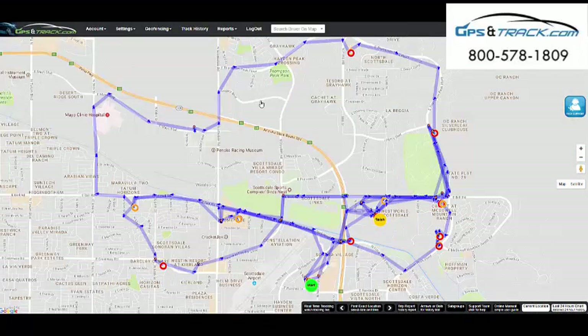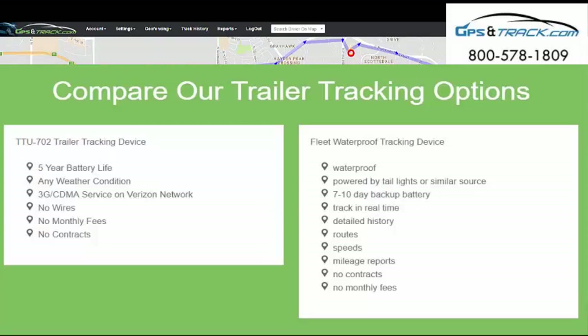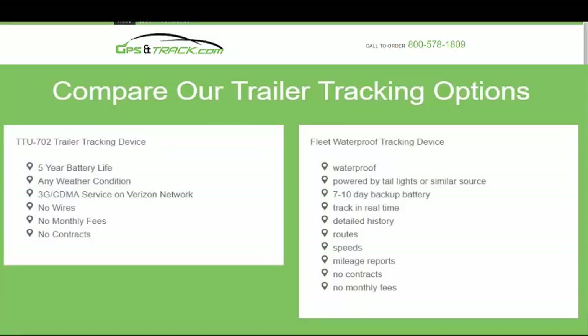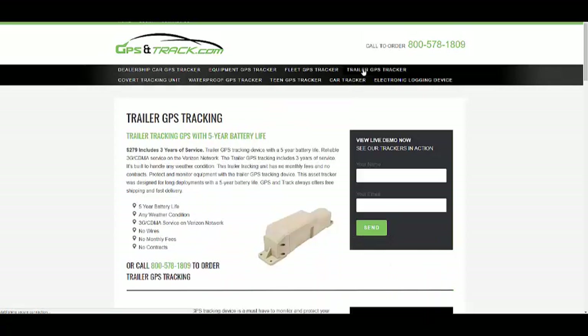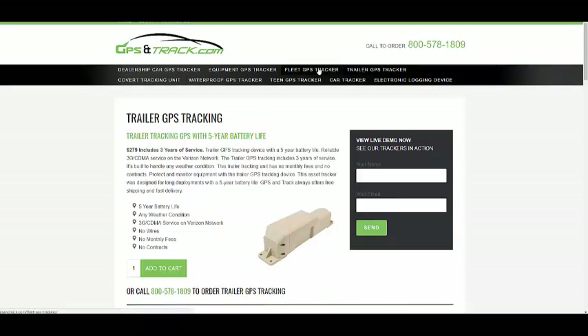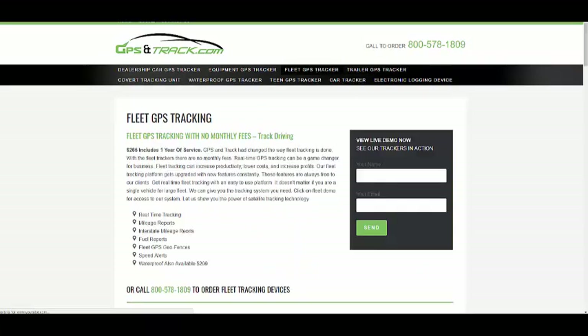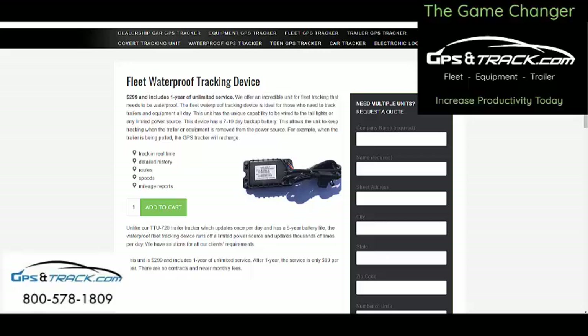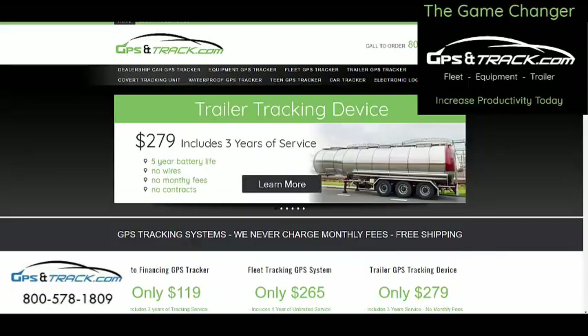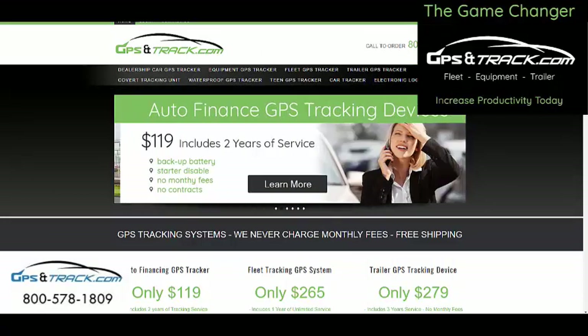You'll see every route — again, this is a powerful tool. These are only $2.99. These are the comparisons of the trailer options: one has its own power source and updates daily, the other tracks in real time. Visit GPSandTrack.com — go to trailer GPS tracker or fleet GPS tracker for the waterproof unit. You'll see more information, can order it online, receive it in two days, and there are no contracts with this device. Give us a call if you have any questions about fleet, auto, or equipment tracking.